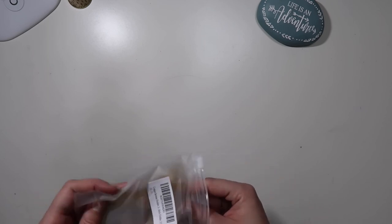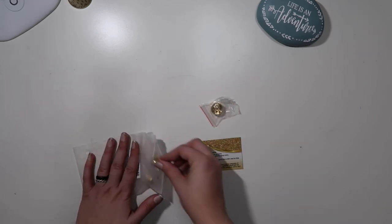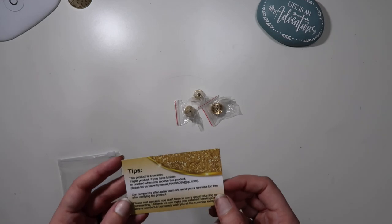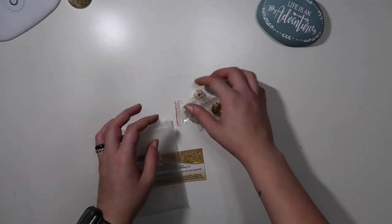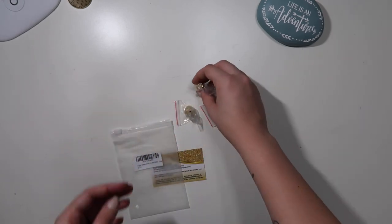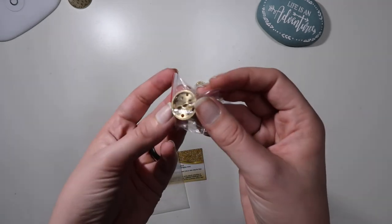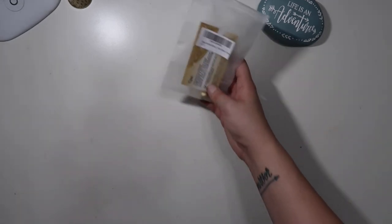I also got some copper incense holders from Amazon — I'll link anything I mention in the description box. These are mostly for my travel altar box. We've got three different types: one that sits straight up, one that holds sticks, and one you can set a cone on top of. Those might be handy for when I go on trips.